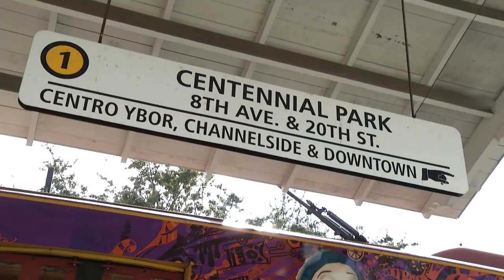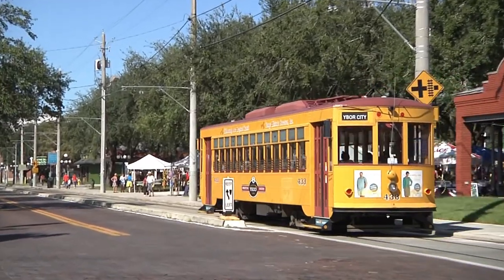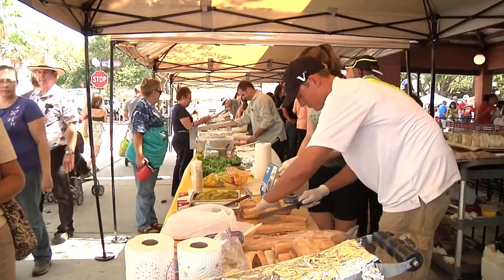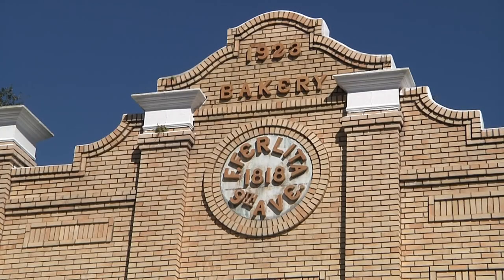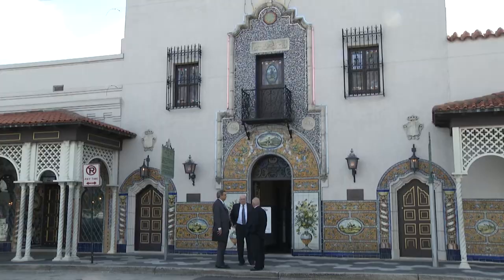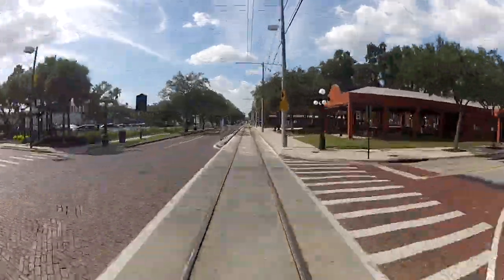We're starting off in Ybor at station one, also known as Centennial Park station, because it's right next to Centennial Park — the place for many events throughout the year including Flan Fest, Festa Italiana, the Ybor Arts and Crafts Festival, parades, and more. Also right next door is the Ybor Museum State Park, and on the other side of the tracks on 7th Avenue is the renowned Columbia restaurant. All aboard the streetcar!